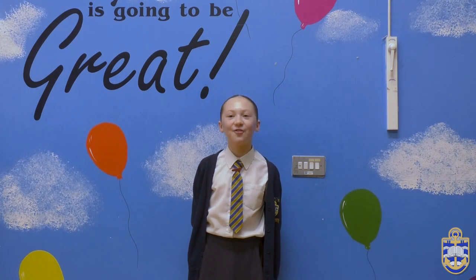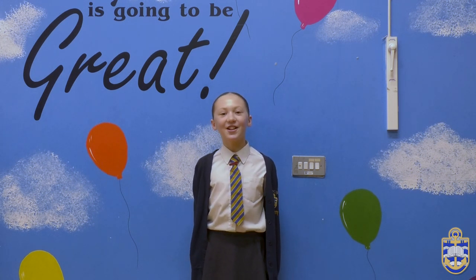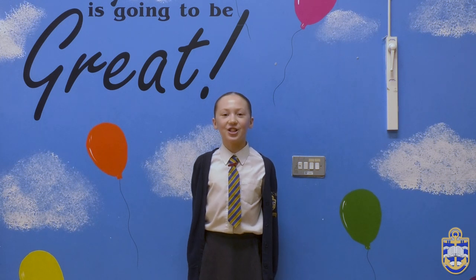Learning at PEXO has helped me be confident and has also helped me with my communication and leadership skills.